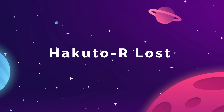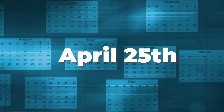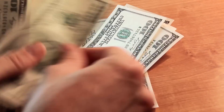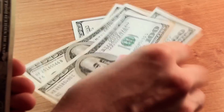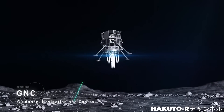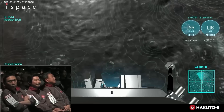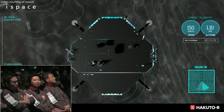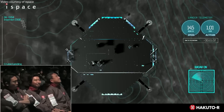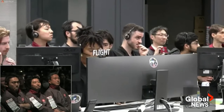Japanese company iSpace has lost their Hakuto-R lander after losing communication during its descent to the lunar surface on April 25th. This mission was attempting to become the very first privately funded moon landing, but just before the automated probe was scheduled to begin its touchdown procedures, iSpace mission control lost communication with the vehicle. Telemetry was still being sent back, but the team could no longer issue orders, and just before the final landing was confirmed, iSpace stopped receiving anything from their probe.